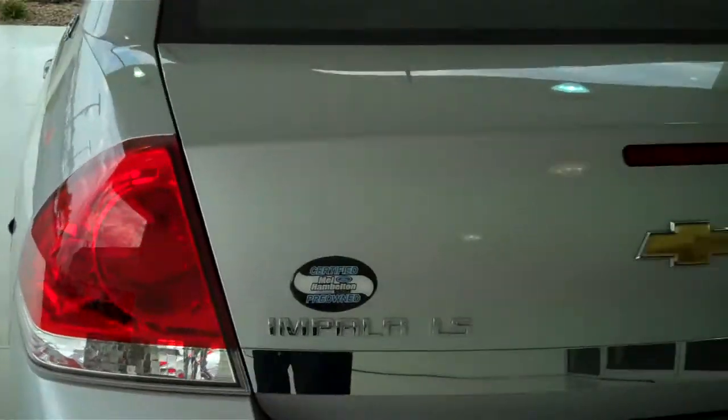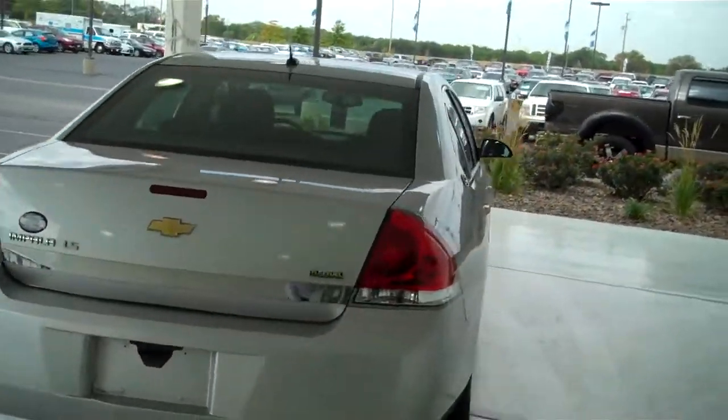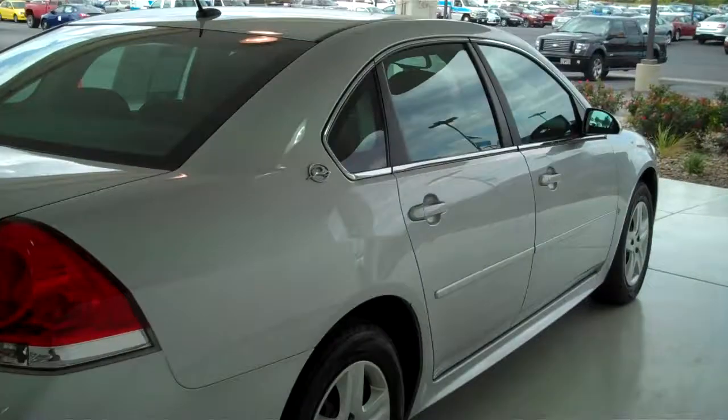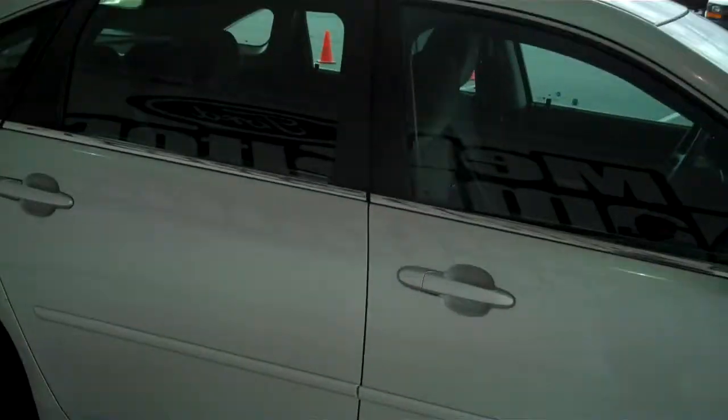This is a six passenger vehicle — it has a full bench seat in the back. You can see this vehicle and all of our inventory at MH4.com, or come out and see us in person at the big corner of 119th and Kellogg. That's Mel Hamilton Ford. We thank you for looking.